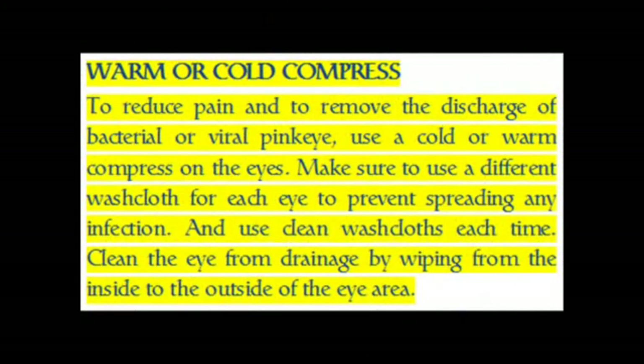Warm or Cold Compress. To reduce pain and to remove the discharge of bacterial or viral pink eye, use a cold or warm compress on the eyes. Make sure to use a different washcloth for each eye to prevent spreading any infection, and use clean washcloths each time. Clean the eye from drainage by wiping from the inside to the outside of the eye area.